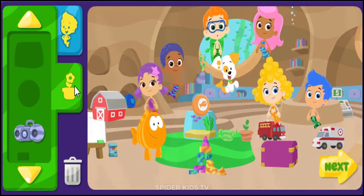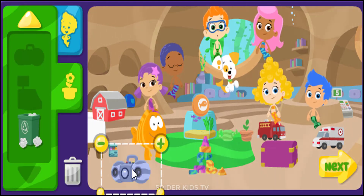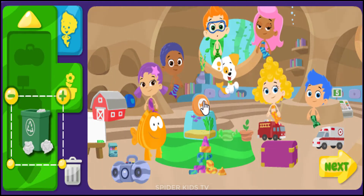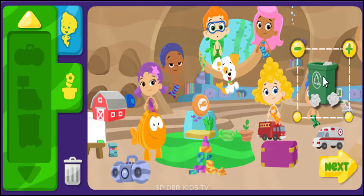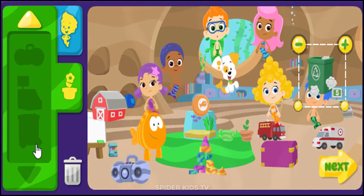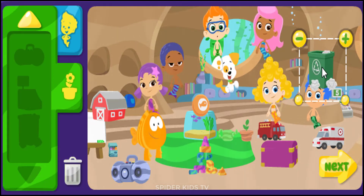Nice job! Bubble Guppies! Classroom stuff! A boom box! A recycling bin! A rubbish bin to start a game! A recycling bin!